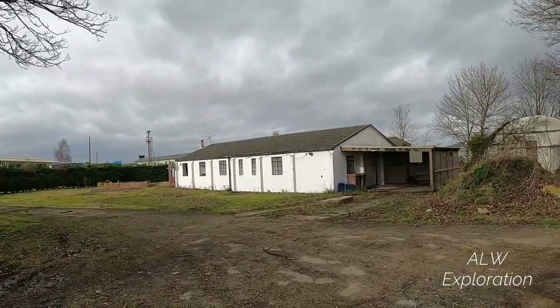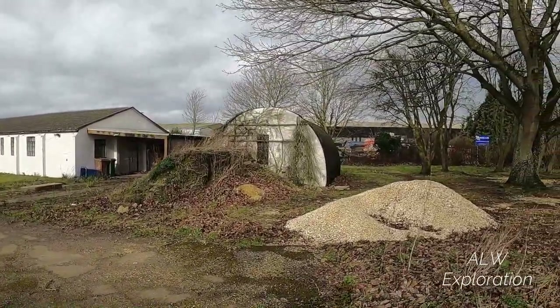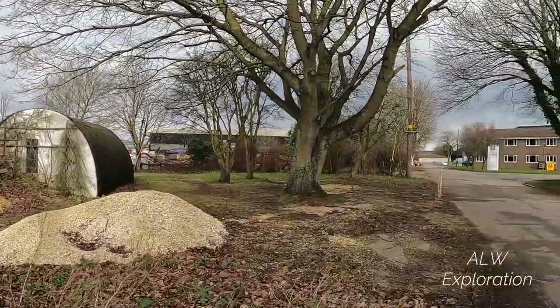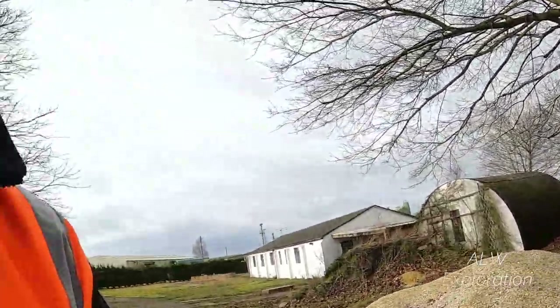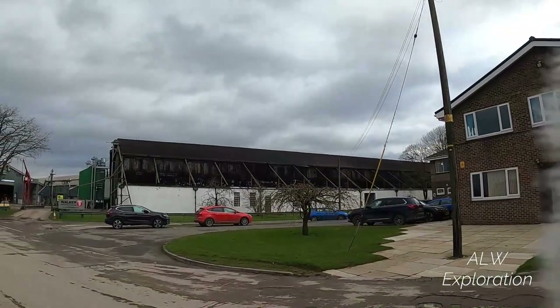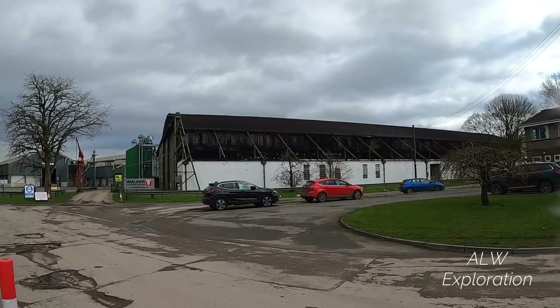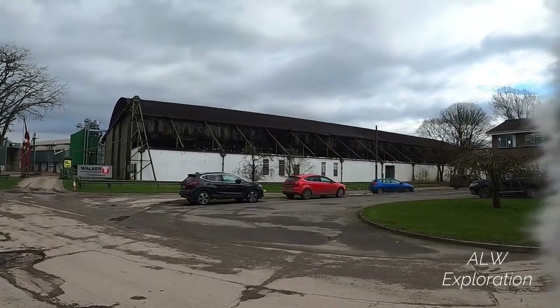This building here is still used as a domestic property and then there's one of the old Nissen huts. Further up here, hopefully we'll be able to get to see one of the hangars and the runways. It's still used just for storage now — all the outbuildings are still associated with it — and then just around this next corner there's another one of the hangars.